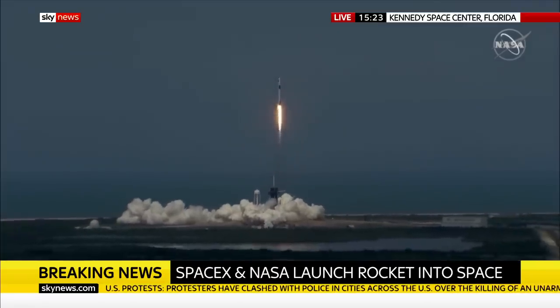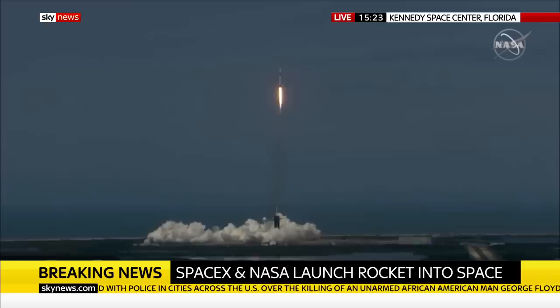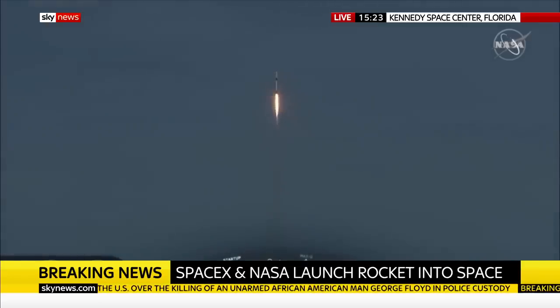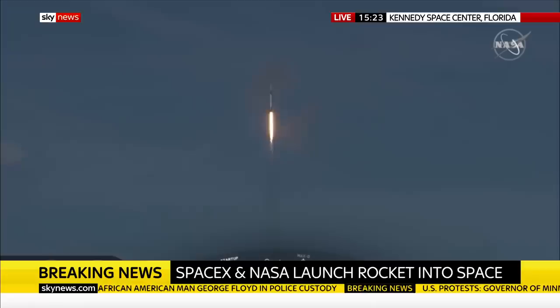America has launched. And so rises a new era of American spaceflight. Stage 1 propulsion is nominal. And with the ambitions of a new generation continuing the dream. 20 seconds into flight, Stage 1 propulsion is nominal.